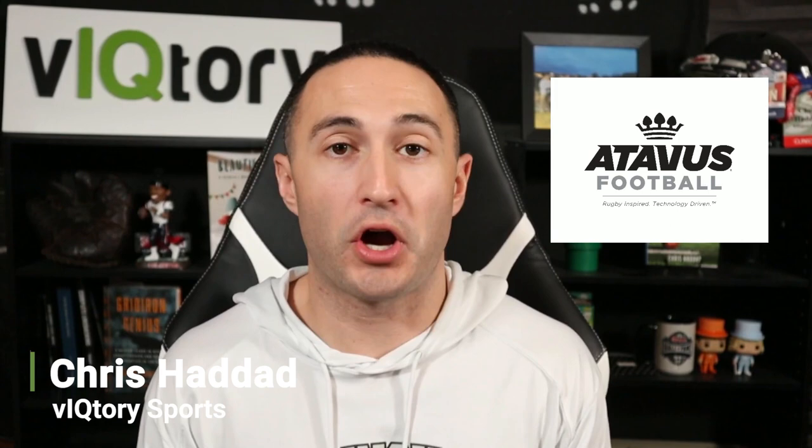Tackling is one of the hardest things to do in football, and that's why in this video we called in Scott Lawyer, the director of programming and analytics for Atavis. If you're unfamiliar with Atavis, they're one of the top tackling companies in football today. We brought him in to teach you how to tackle properly, how to teach tackling, how to identify when poor tackles are being made and how to correct them. By the end of this video, you'll learn everything you need to know about tackling and how to teach it effectively.